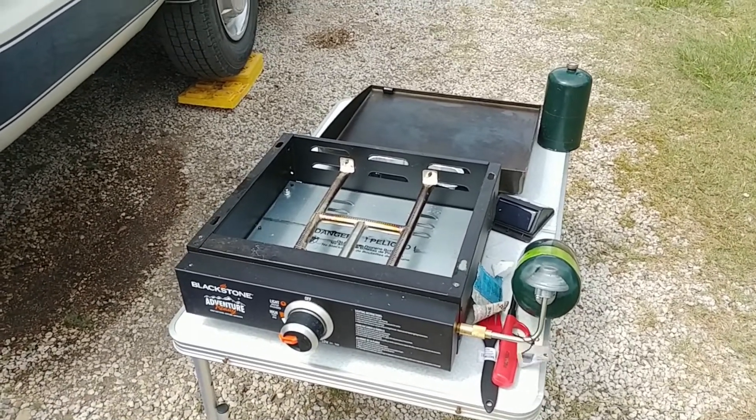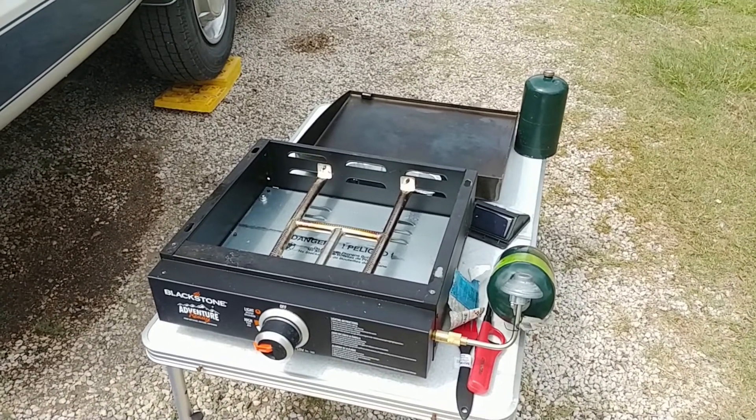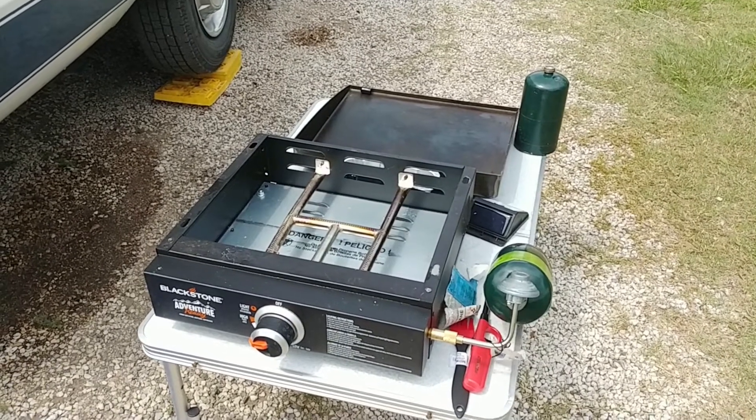This keeps burning. Amazing. Now it's so windy, maybe none of this will be usable, but I thought I'd give it a try before I pack it up. Have a nice day.